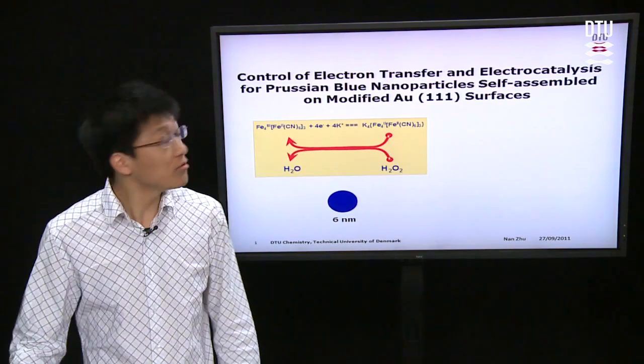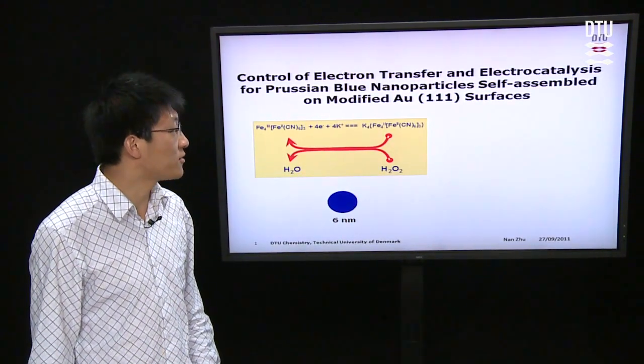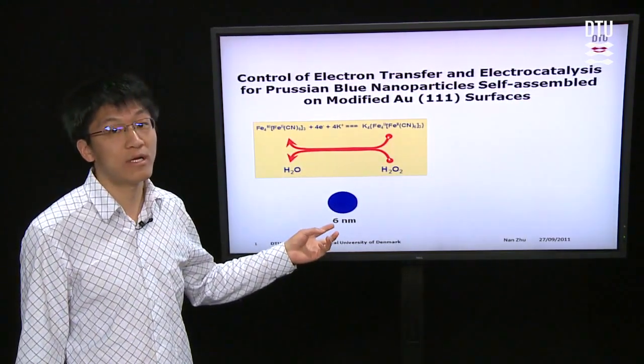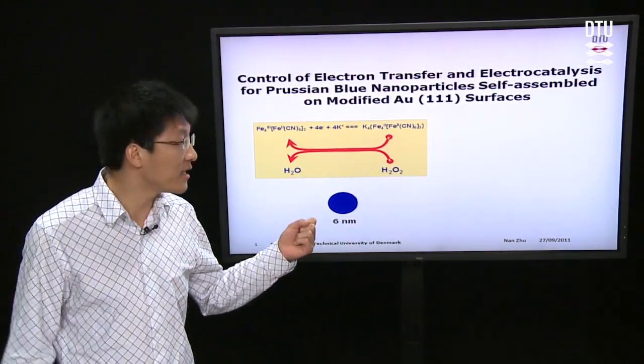Look at the formula like this. I have synthesized the nanoparticles of Prussian Blue. It is a solid sphere with a diameter of only around 6 nanometers. It is very stable and can be kept for many years.